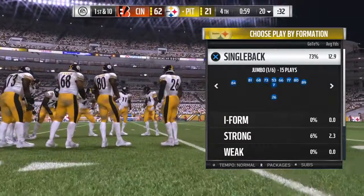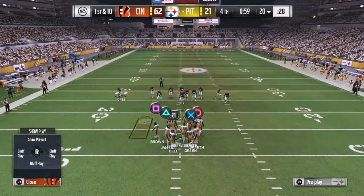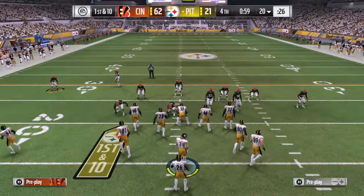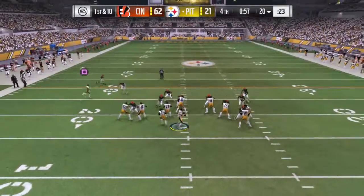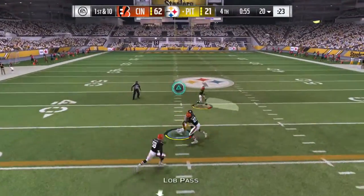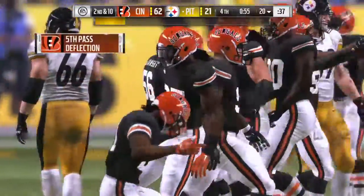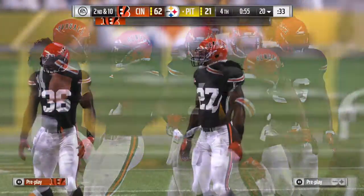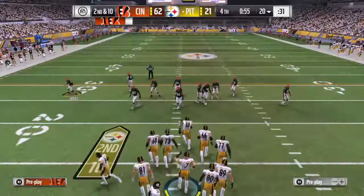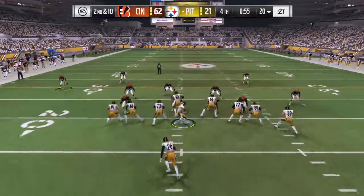Pittsburgh getting set to take the field — they are just obviously getting shellacked here. What's the message if you're a coach for this final drive in a lopsided game? For a lot of coaches: don't forget what has happened out here. Use that as ammo going forward. Take a great look at that scoreboard, realize how poorly everything went — coaching, playing, the whole deal — and never forget it, because you're not going to want that feeling again.